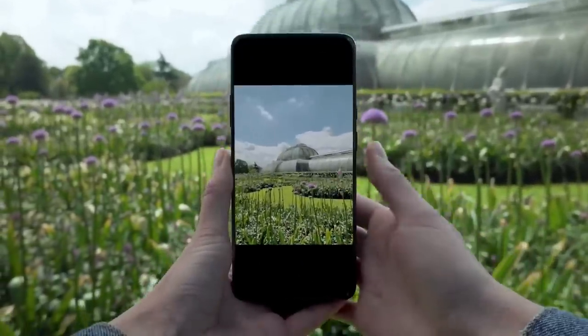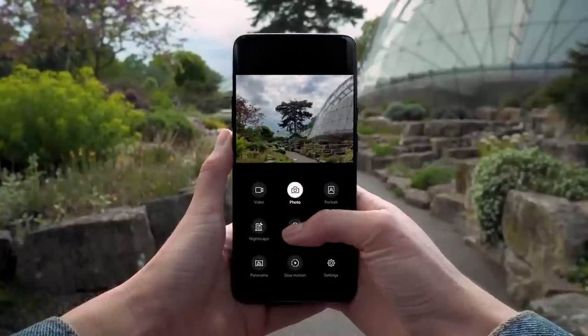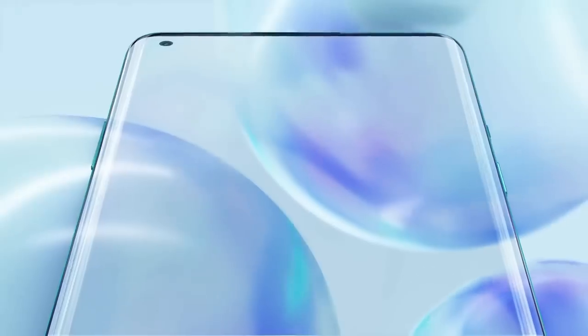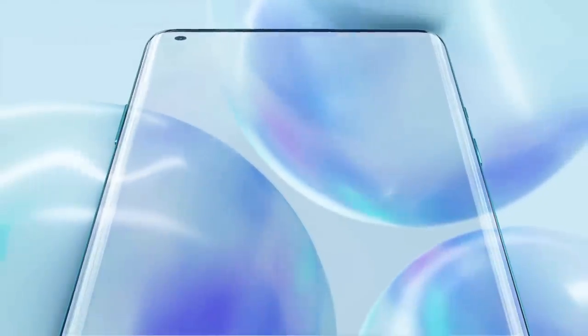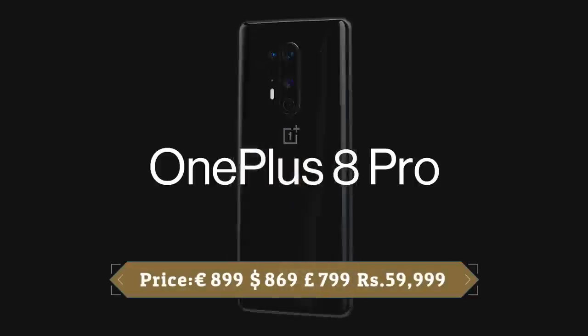Overall, the OnePlus 8 Pro cameras are a big improvement over the camera setups found on the 7 Pro and 7T Pro. The OnePlus 8 Pro comes with a sizeable 4510mAh battery, which is the biggest OnePlus has ever put in a handset. The phone could comfortably last a day on a single charge with typical uses, including gaming, video playback, social media, messaging, video calls, and photography.